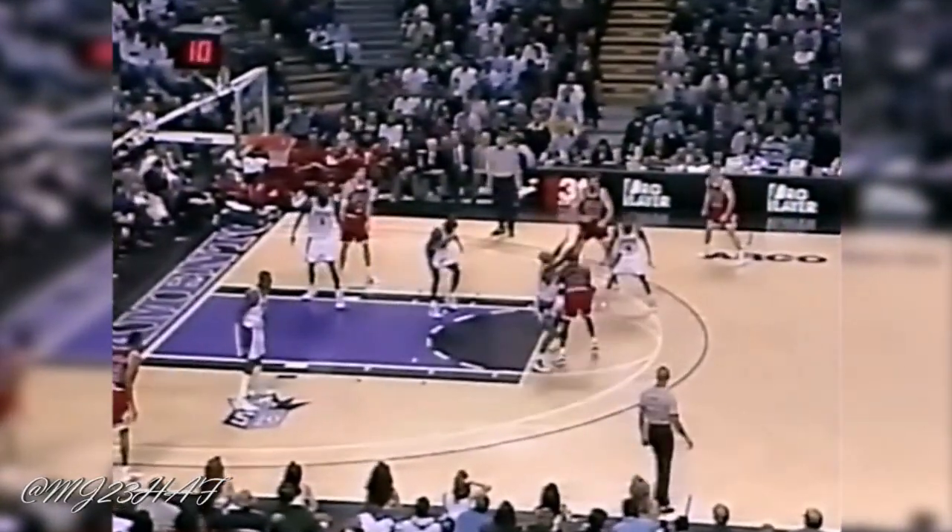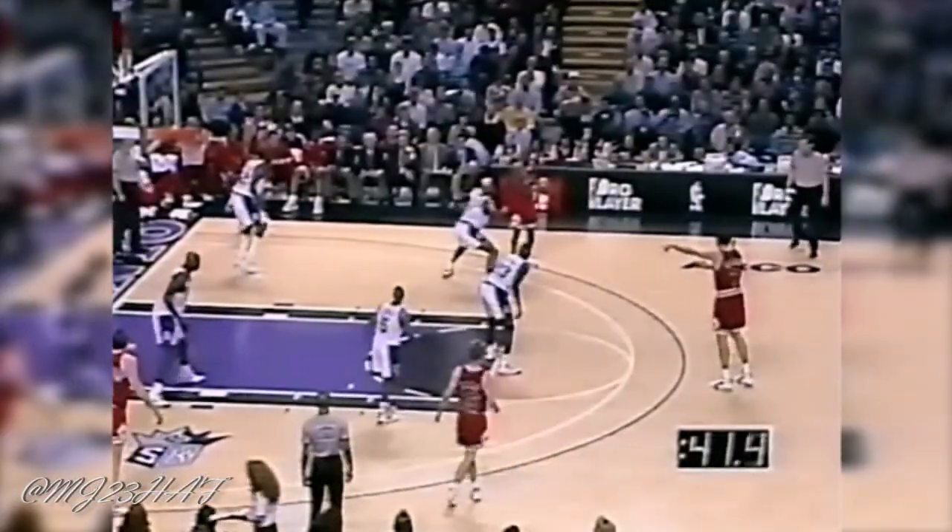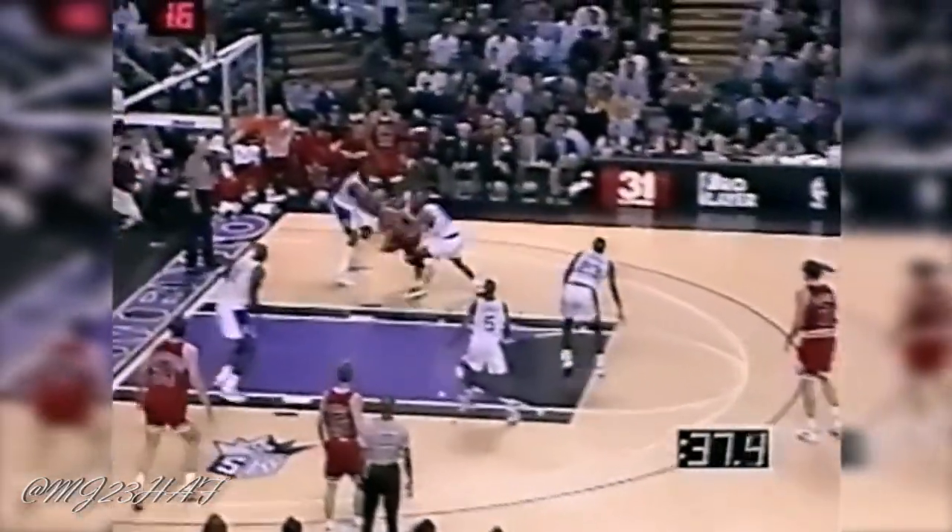Mitch Richmond — a quick shot at the bucket, his 14th. Jordan sets and fires and hits. Jordan guarded by Richmond, Michael backs him in. Bulls showing very little movement — they've basically cleared out the lane for Jordan to go to work. Michael had a tip from behind by Williams.